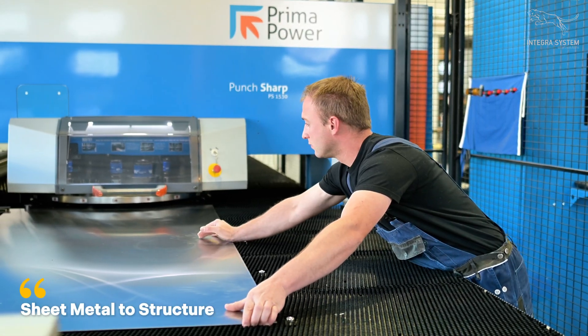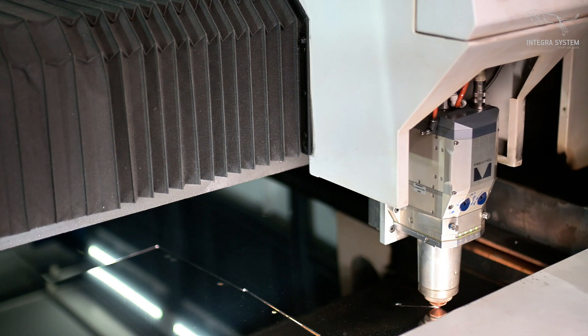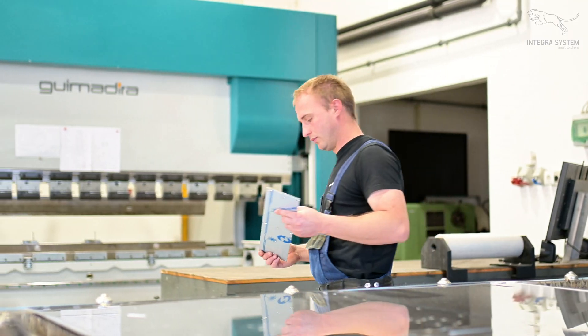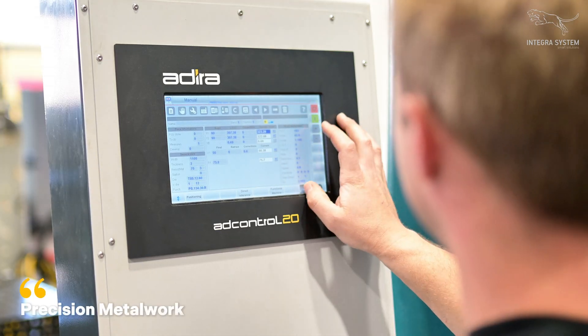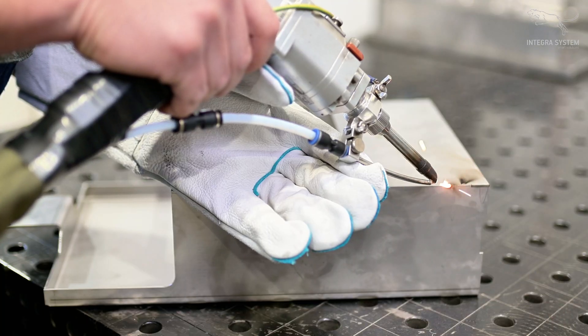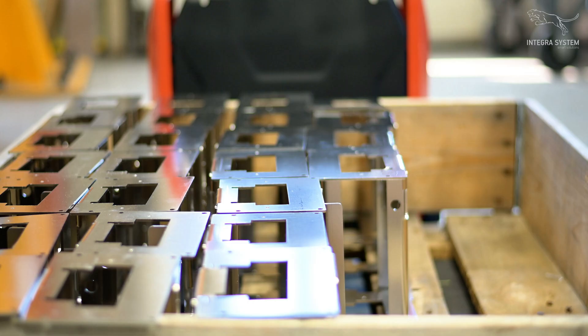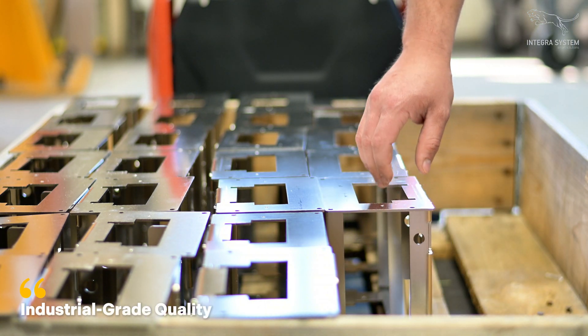Every Saratoga machine starts with raw sheet metal, shaped and assembled entirely in-house. Precision cutting, forming and welding — all done under one roof, with total control from start to finish. The result? A durable, high-performance structure built for global scale.